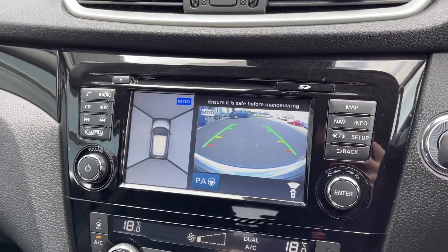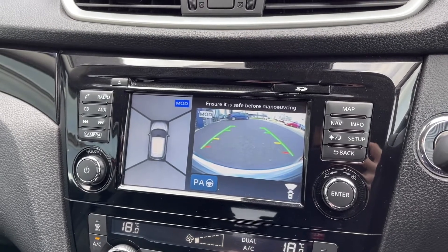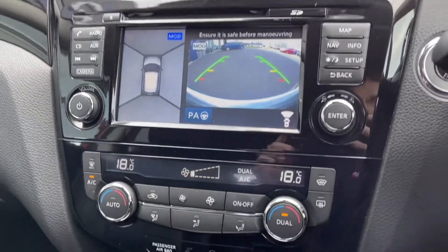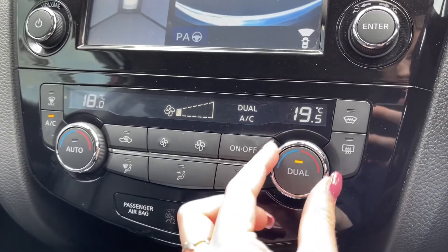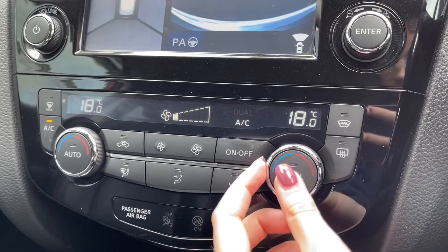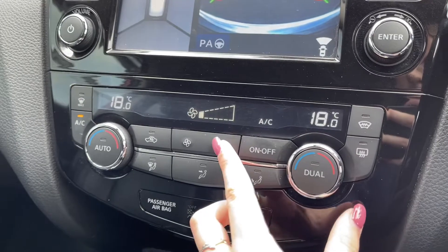When you pop the car into reverse it does bring up your reversing camera and your rear parking sensors, which just makes this car so much easier to park as these will alert you to any nearby obstructions. This Qashqai does boast dual zone climate control so you can separately adjust the temperature on either side of the car, or you can sync both sides up.